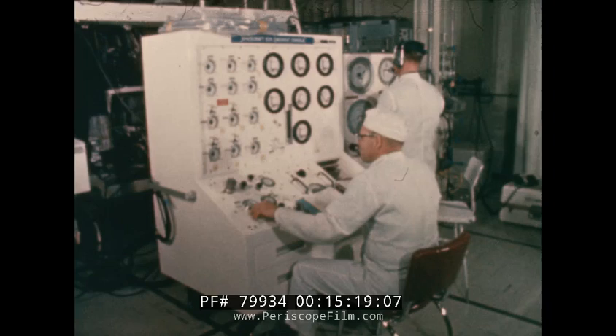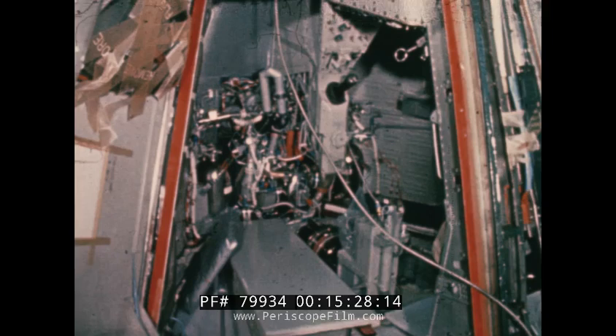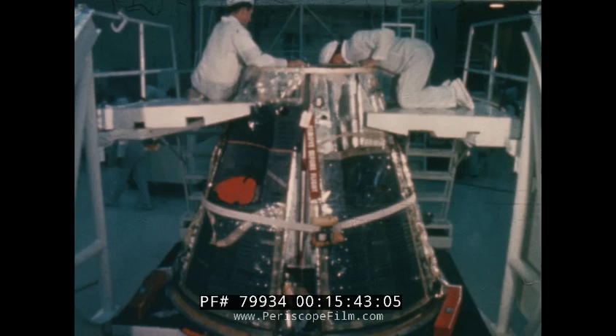The ECS test procedure is as follows: first, a water system leak check; suit circuits are checked for leakage then given functional tests; suit circuit low pressure and medium pressure oxygen systems, including primary oxygen supply lines, are leak tested; checks are made for secondary oxygen leakage and functional operation; pressure is evacuated, decay rate monitored, and transducer calibration is verified; finally, a cabin leak check is conducted.